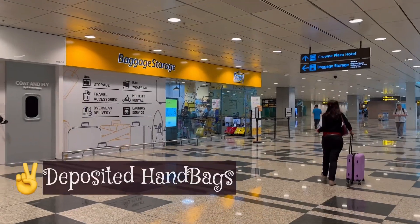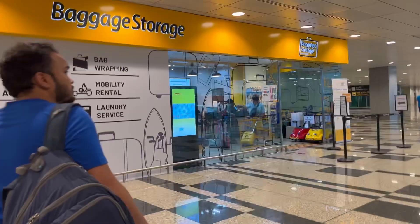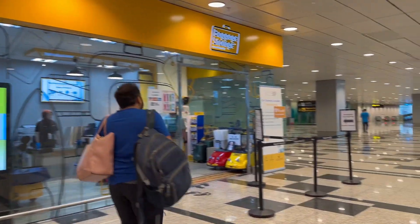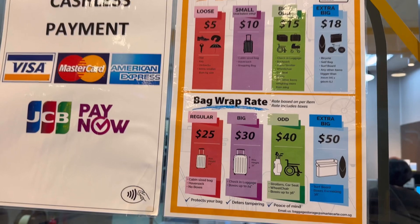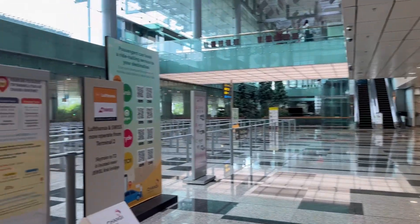The baggage storage is diagonally opposite to the SIM card store. Our cabin bags were really heavy with laptops and electronics, so it's better to deposit them at the counter. They are safe there and the charges are very minimal — around $10 per bag or so.